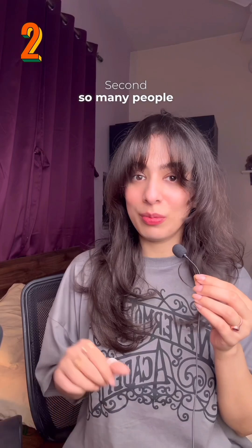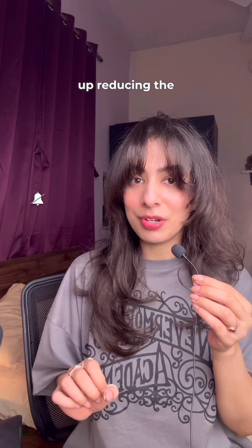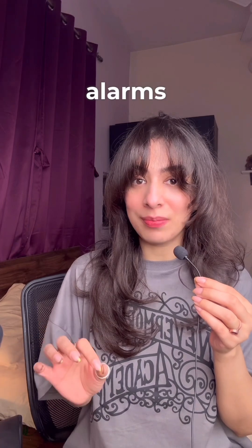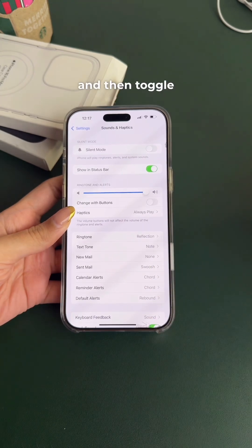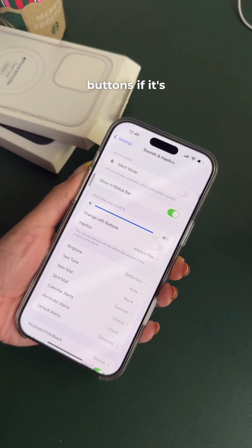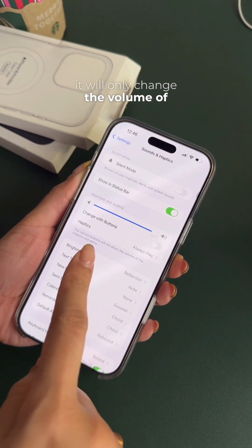Second, so many people have been in the situation where they reduce the volume of the sound, but it also ended up reducing the volume of ringtones and alarms — and that's why the alarm never rang. Well, it's a simple fix. Go to your Settings app, then Sounds and Haptics, and toggle off 'Change with Buttons.' Now if you change the volume, it will only change the volume of media and not ringtones and alarms.